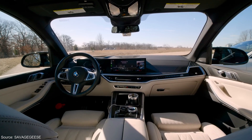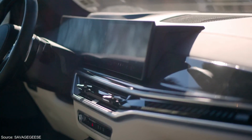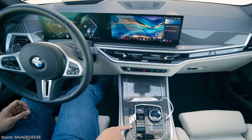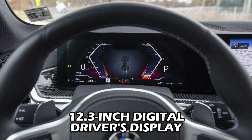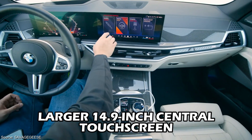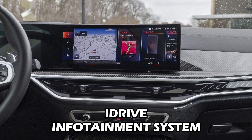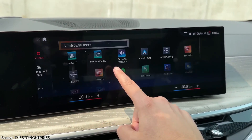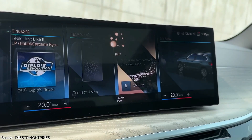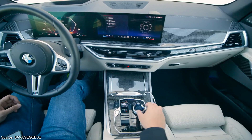The X5 prioritizes a tech-forward experience with its innovative infotainment system. A large curved display dominates the dashboard, stretching nearly two-thirds of its width. This display is a combination of two screens: a 12.3-inch digital driver's display behind the steering wheel showcasing essential driving information, and a larger 14.9-inch central touchscreen. The touchscreen acts as the main hub for the iDrive infotainment system, allowing you to control audio, climate, navigation, and phone connectivity. The iDrive system is renowned for its intuitive layout and responsiveness.